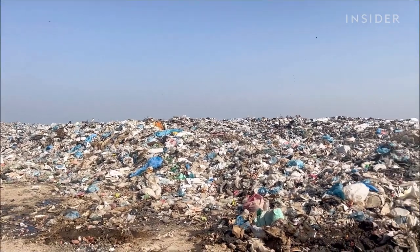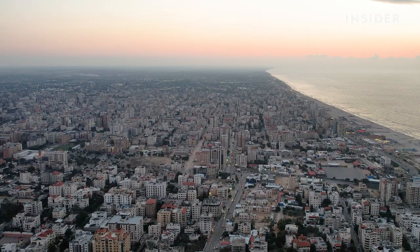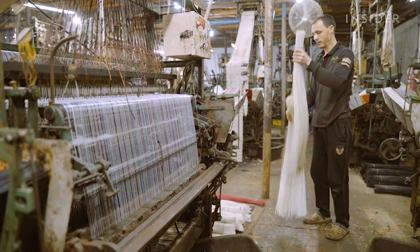So how do you deal with trash in a conflict zone? We went to the Gaza Strip to see how people make their living off worldwide waste.